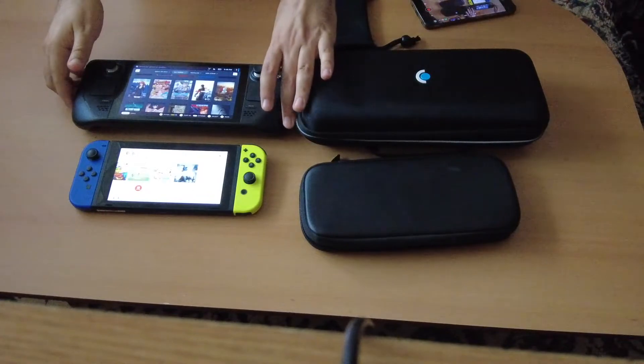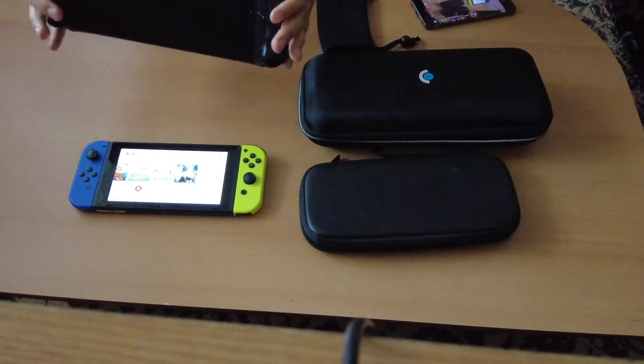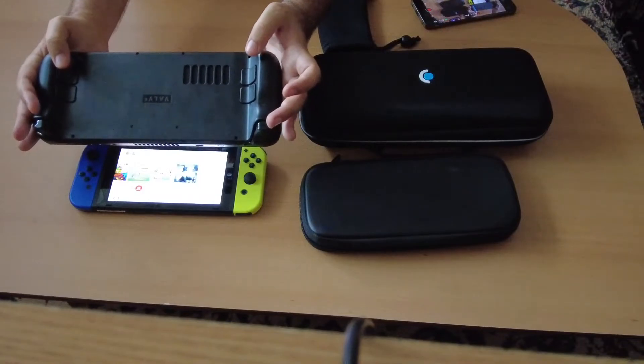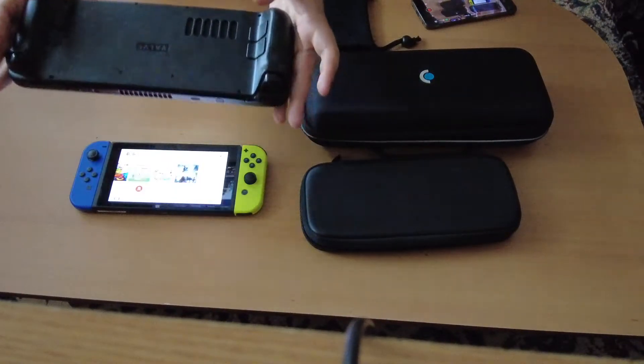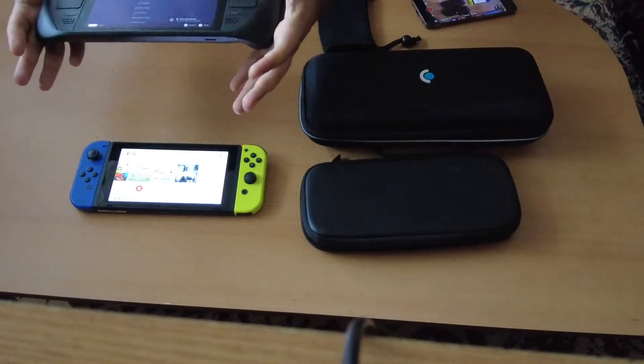The Steam Deck has more triggers — it also has buttons 4 and 5 on the back. The Nintendo Switch doesn't have anything like this.